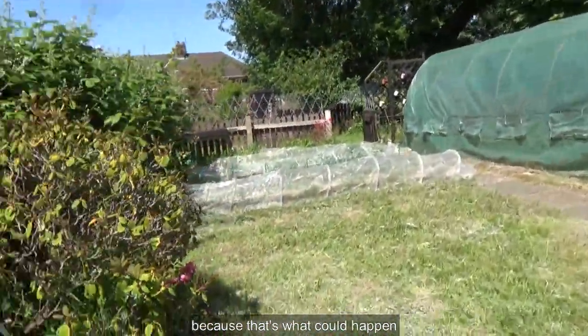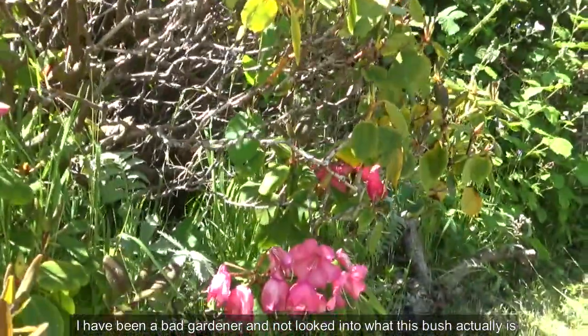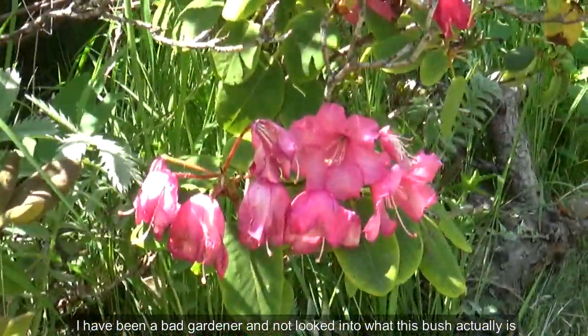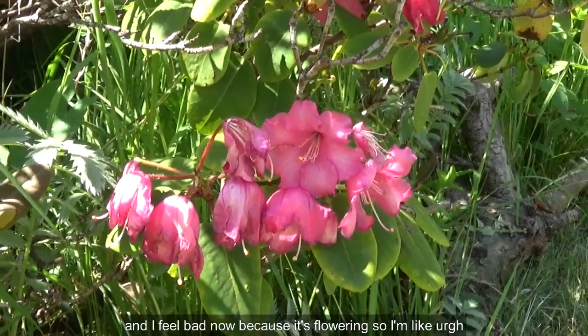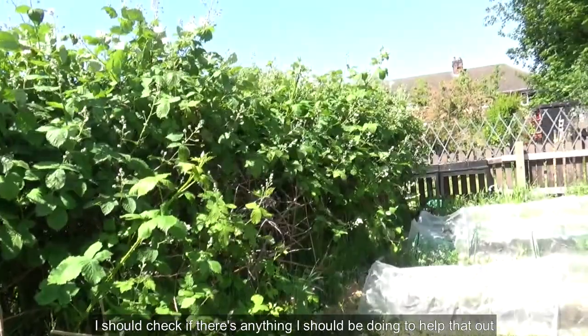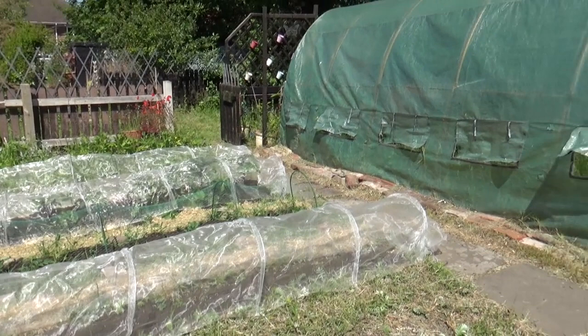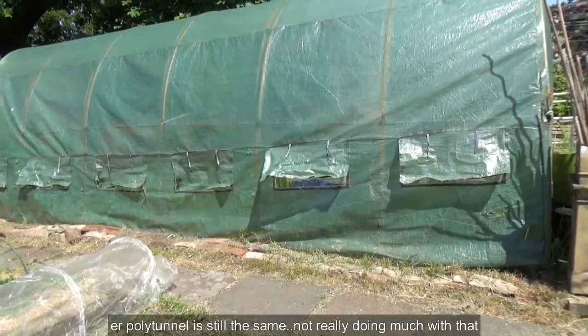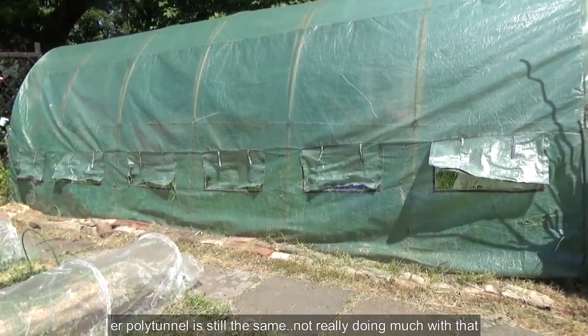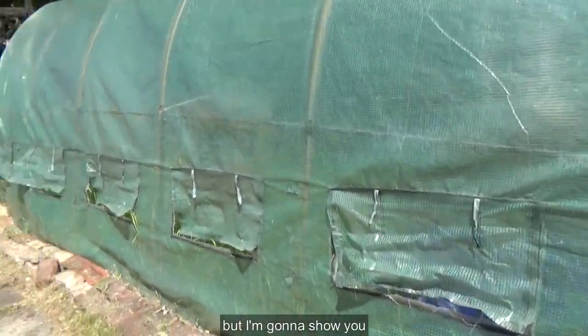I have been a bad gardener and not looked into what this bush actually is, and I feel bad now because it's flowering — I should check if there's anything I should be doing to help it. Here are the crops I have in the polytunnel; it's still the same, not really doing much with that.